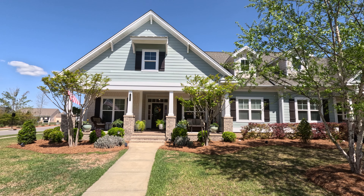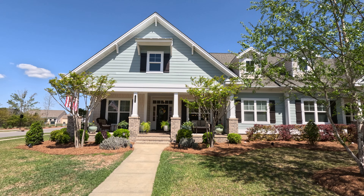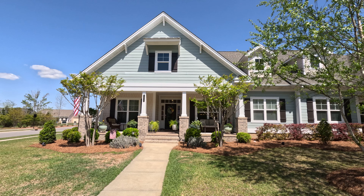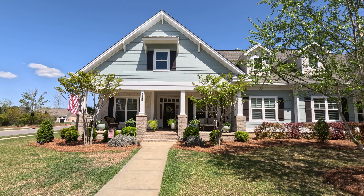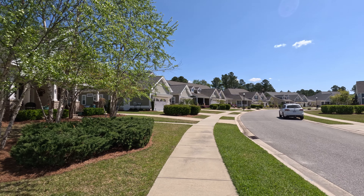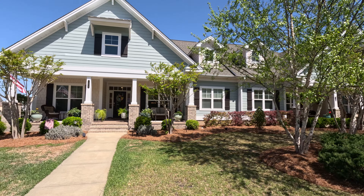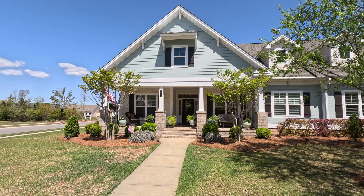I am at 1004 Salters Path in Brunswick Forest. It's a brand new listing, just coming on the market. Beautiful 2,243 square foot house, four bedrooms — that's including a bonus room upstairs — and also has three bathrooms.